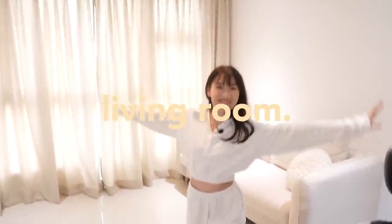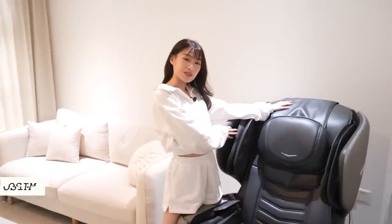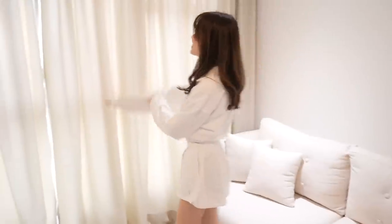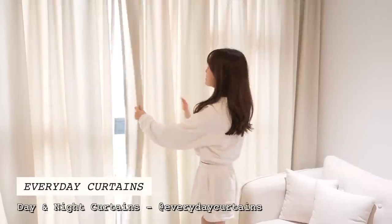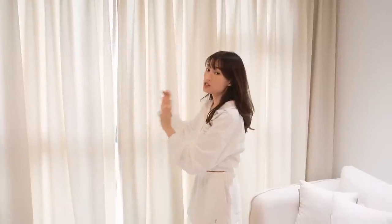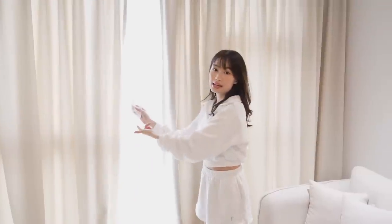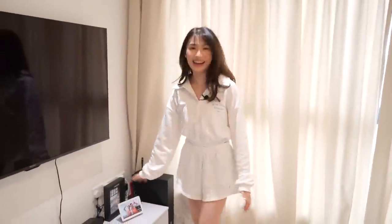Moving on to my living room — we have my Osim You Divine massage chair over here. And this is the very beautiful curtain from Everyday Curtain. I picked this cream color; I think this is one of their lightest shades. It's a bit sheer because it's not a dark color and we also have two layers of it — a day curtain at the back. It really gives off a very soft vibe to the whole living room.